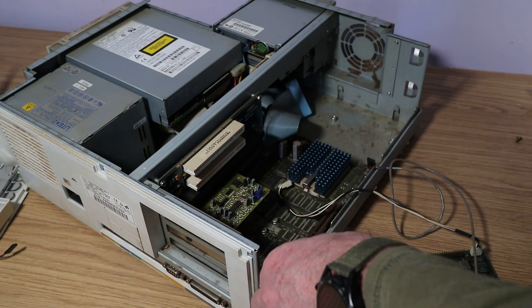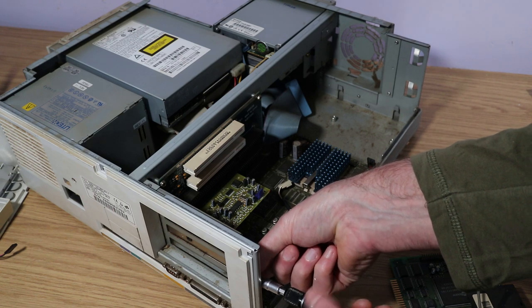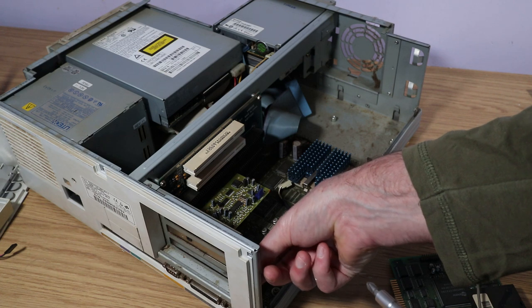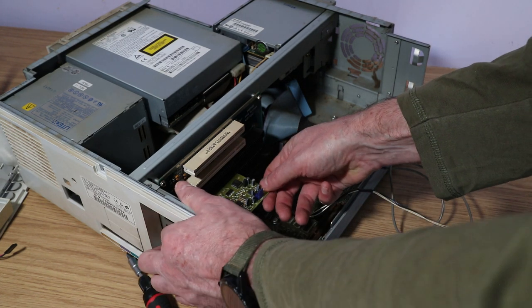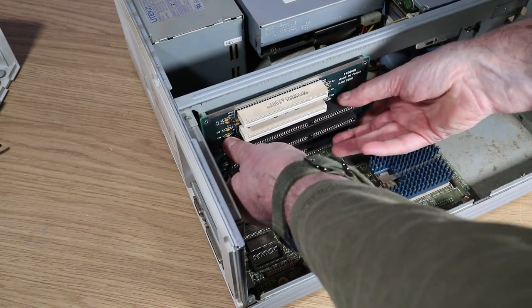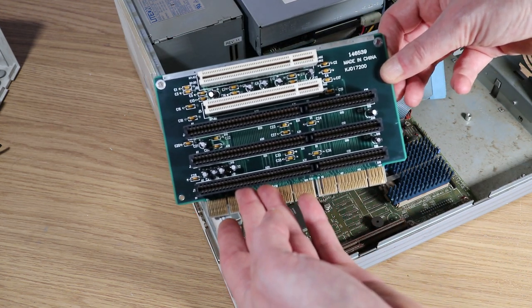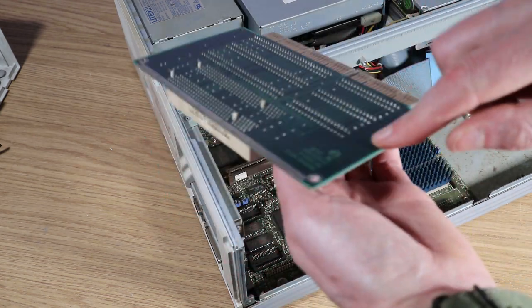Removing the sound card reveals a little card below it, which I know is an Aztec radio card. I think that was paired up with these cards in a lot of machines — because they were aimed at business and telephony, they included the radio card so the operator could listen to tunes in the afternoon while doing data entry. Popping the riser card out, it looks like we've got four expansion slots: two ISA, one PCI, and one in the middle that's either/or — so either three ISA and one PCI, or two PCI and two ISA.